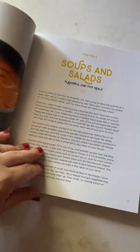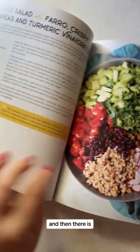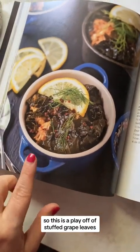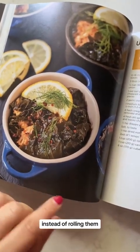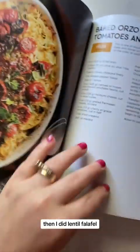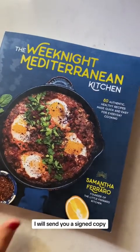Then we go into soups — how pretty is that — and salads. There's a beautiful salad I love. There's also a vegetarian chapter: this was a play on stuffed grape leaves but in an unstuffed version, lentil falafel, a really good baked orzo with tomatoes. Lots of beautiful, colorful, flavorful recipes.